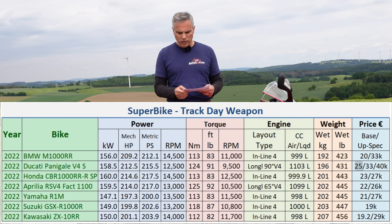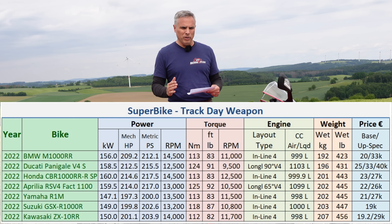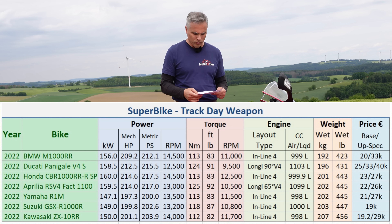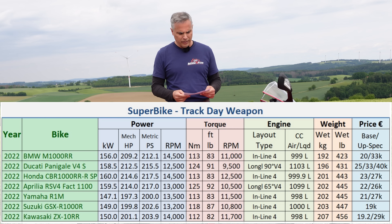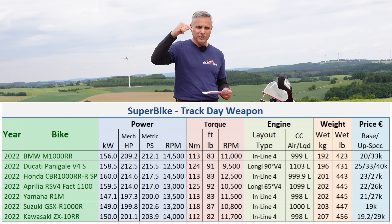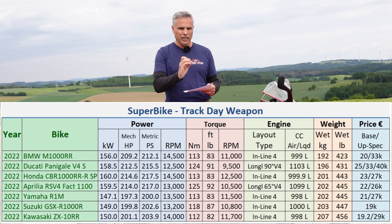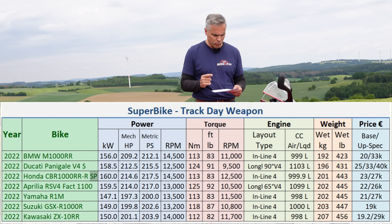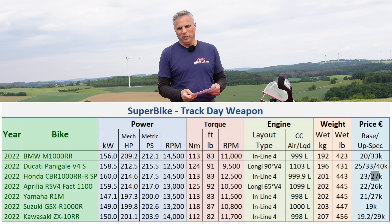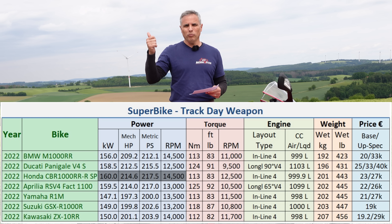The normal V4 starts out at $25k, this one — the S — is $33k, and you go to the SP for $40k. The M1000RR you can get for $33k, so now you're talking the same as this S here — that's why I put the power and weight comparisons together for the S variants. The Honda SP is at $27k, so pretty good deal, and it's the power king.